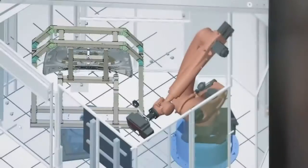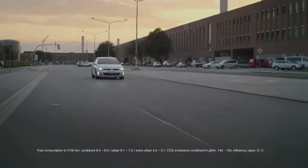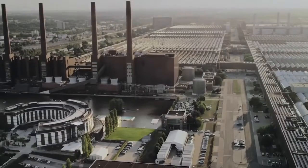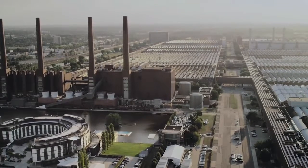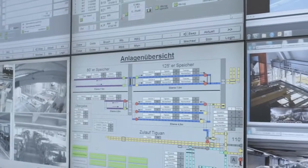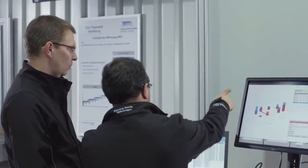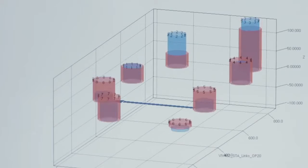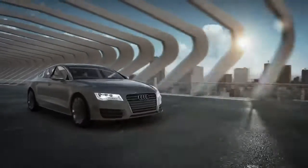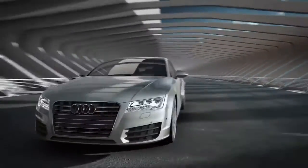The Volkswagen Group manufactures its cars using state-of-the-art technology. But development and innovation never stop. Today, everybody is talking about Industry 4.0 — a term used to describe a variety of innovative production processes. The Volkswagen Group has been shaping the future with groundbreaking projects for many years. Here are some recent examples.